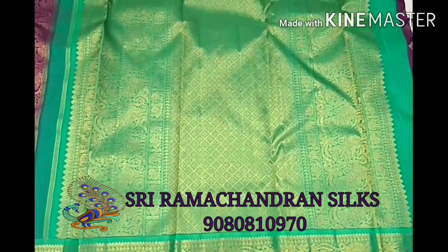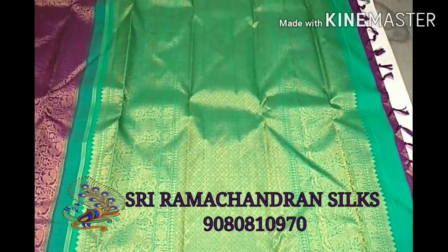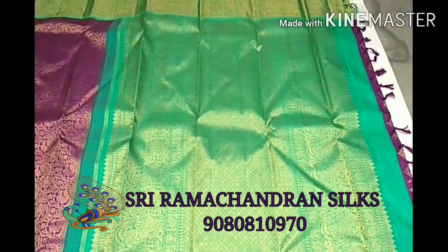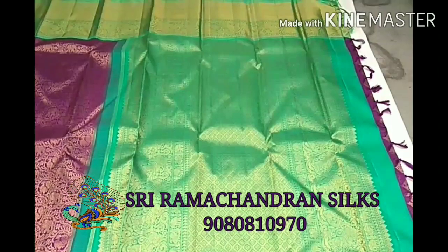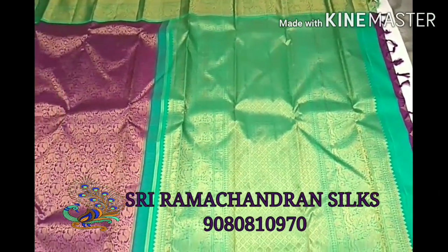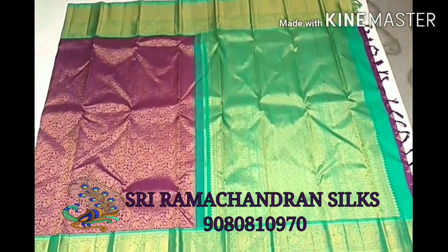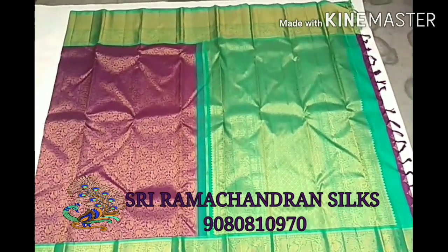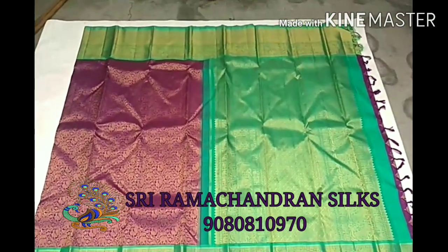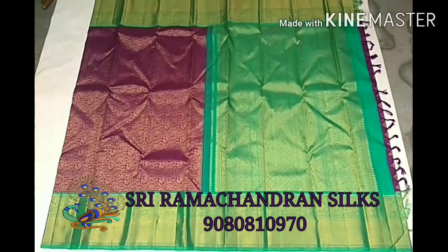In the pallu we also have yali motifs, ellipand, and annanpakshi motif, along with geometrical motifs. Due to north fade occurring between the pallu and woodal, we take a kattisayam in between. Both sides of the border have the same design.